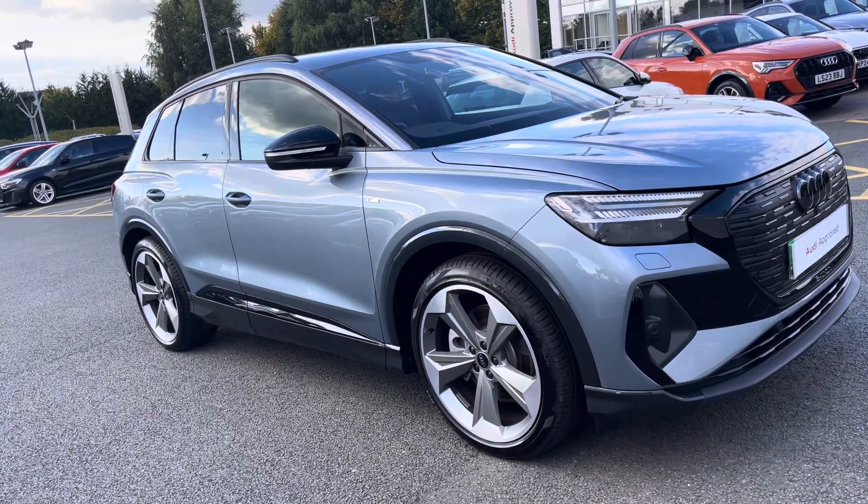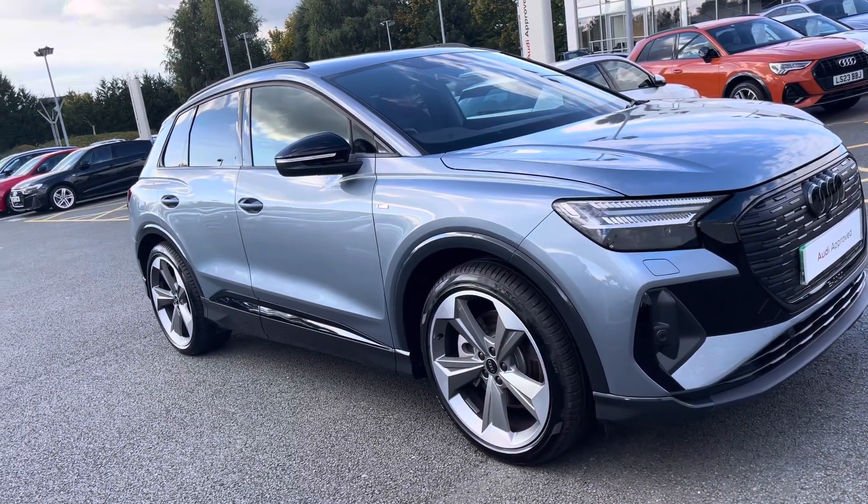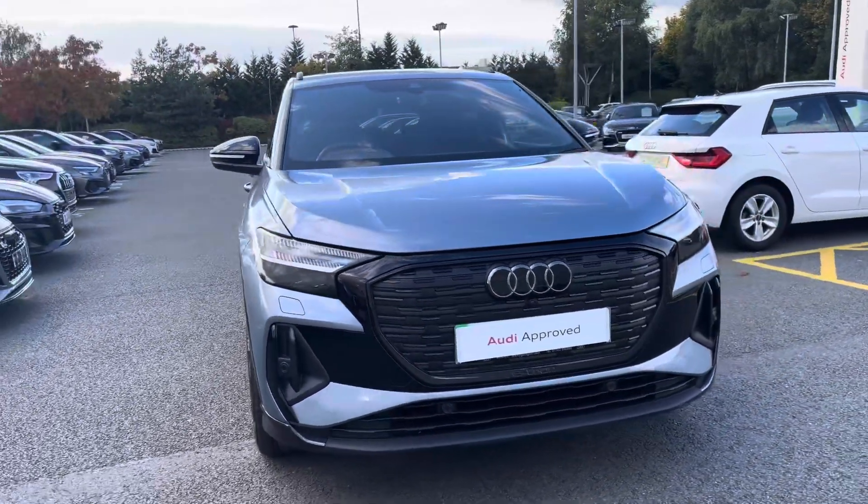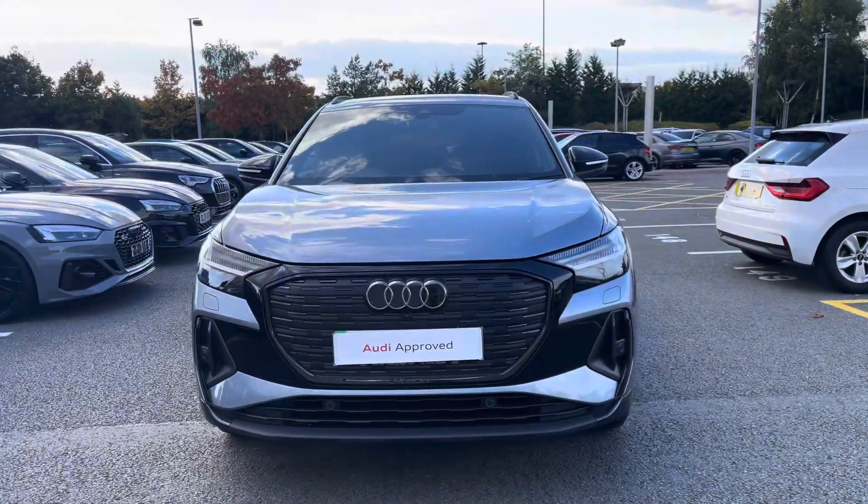Hello, my name is Lauren from Stoke County and today I will be showing you around this approved used exciting Audi Q4 Black Edition 45 e-tron.